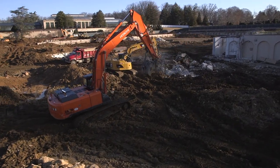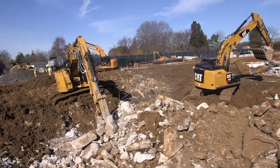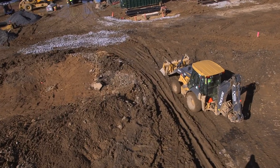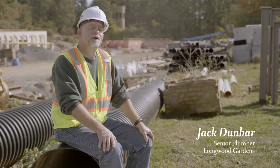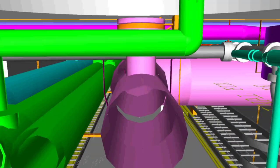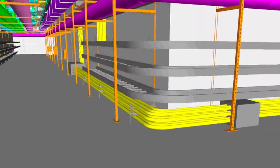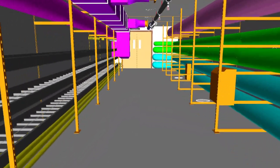Historically, whenever there's a problem with the system — a breakage of any of the pipes — they would have to do all the maintenance from above. If we had a problem underground, we were digging. We are building a very sophisticated underground service system that provides access to all the water features above. You'll be able to go through a tunnel to service all the piping that's going to feed all the fountains.